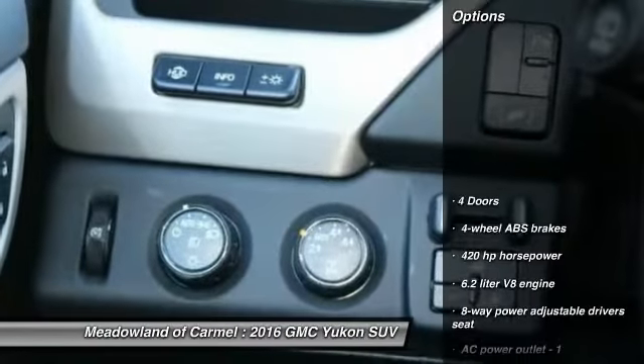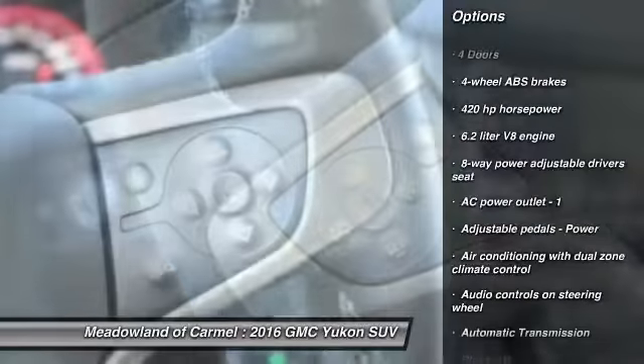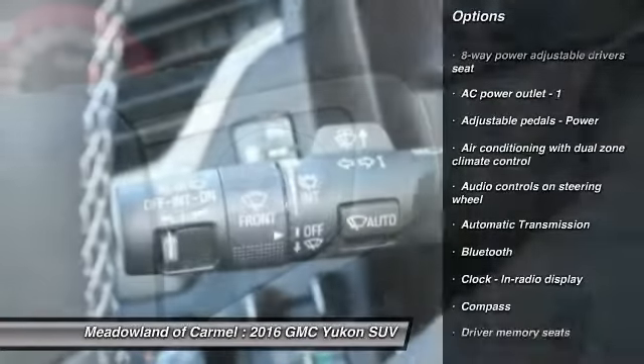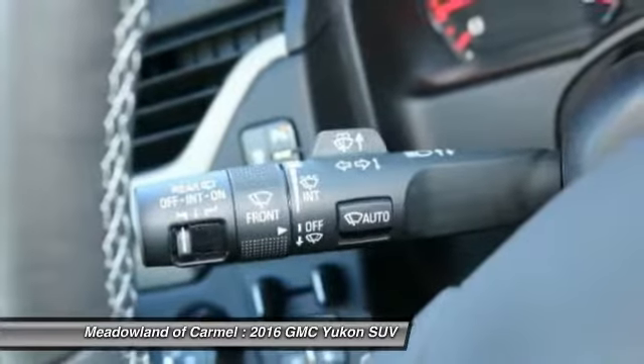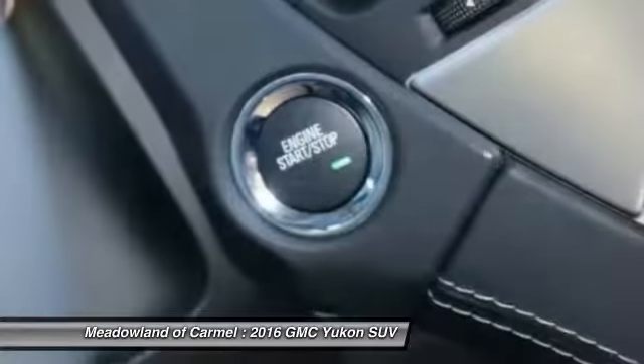Here are some of this vehicle's great options: traction control, navigation system, Xenon headlights, Bluetooth, automatic transmission, compass, heated steering wheel, fog lamps, trip computer, and passenger airbag.